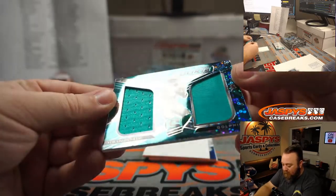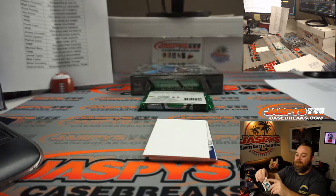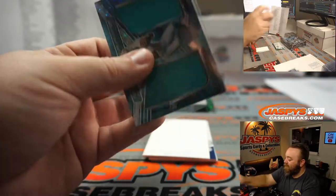Nice dual relic rising rookies, Tua Tagovailoa for the Dolphins, part of that random number block. There's Raphael. Congrats, man. 37 out of 50, spot 7, Alan Matsui.